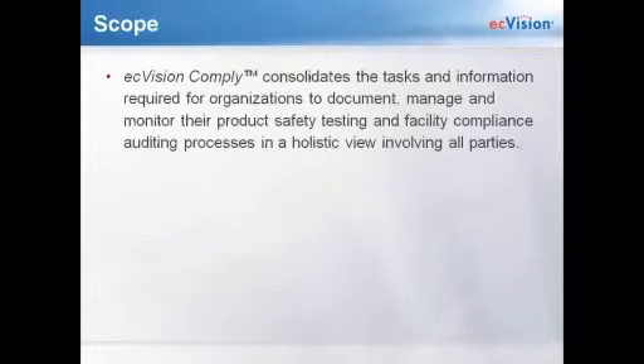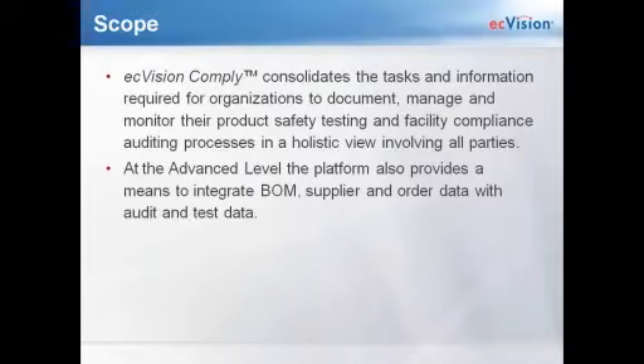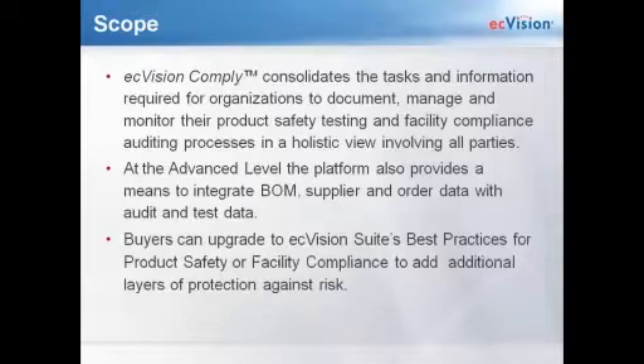The scope of EC Vision Comply is that it consolidates the tasks and information required for organizations to document, manage, and monitor product safety testing and facility compliance. It's a holistic view. The platform also provides a means to integrate your BOM and supplier and audit data with audits and tests. Within the next week or so, we're going to have raw material management and bill of material management included in the platform. Buyers can also upgrade to EC Vision Suite's best practices for product safety and compliance.